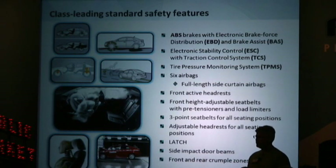It wouldn't be a Kia if it didn't have class-leading safety features, including ABS brakes, electronic brake force distribution, stability control, traction control, six airbags, and front active headrests. Most importantly, every Forte comes with the same safety equipment, from the base LX all the way to the top-of-the-line SX.